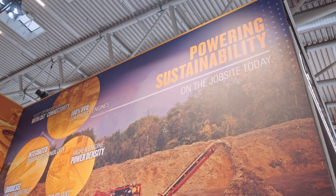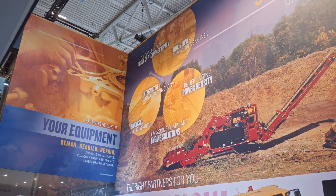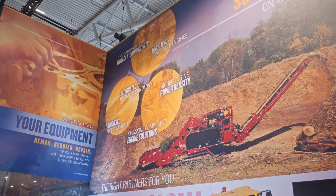Hi everybody, we are here at Bauma. It's day three and we are talking with Brett Roberts from Caterpillar about their connectivity solutions. Our first question is: people say connectivity and it means different things to different people. What do you mean when you talk about connectivity?